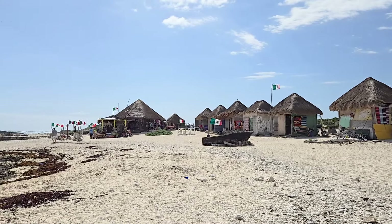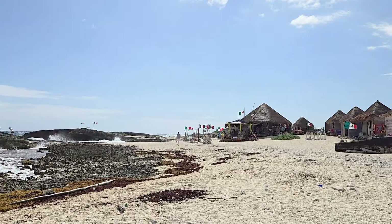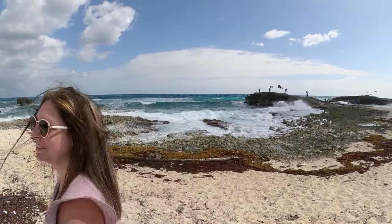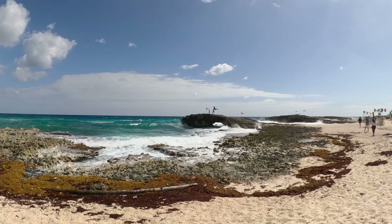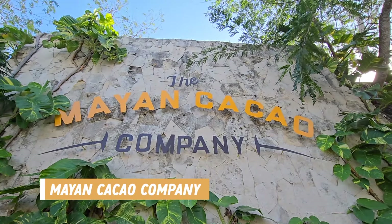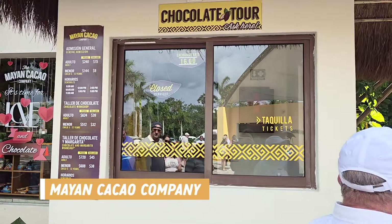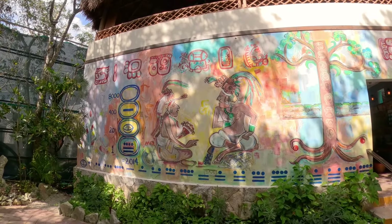There are also some little vendors down the beach selling various items, and it would be a great spot to go for a nice beach walk — just be careful because the sand is sharp here. Our next stop on the itinerary was at the Mayan Cocoa Company. This is not just a chocolate demonstration but a full experience to learn more about the history of chocolate in Mayan and Mexican culture.